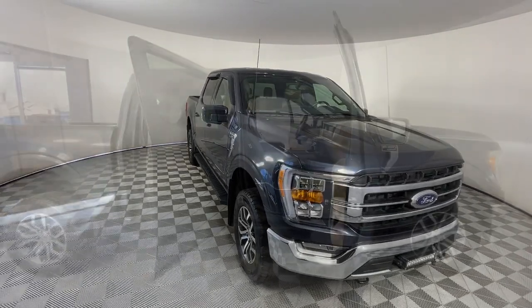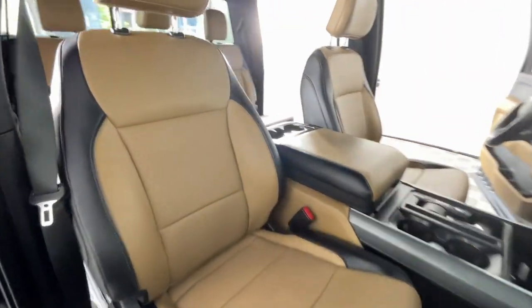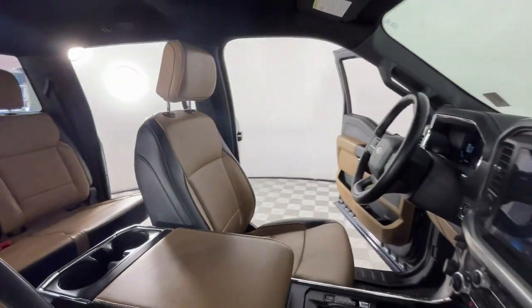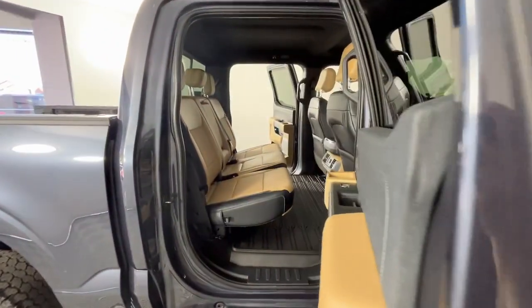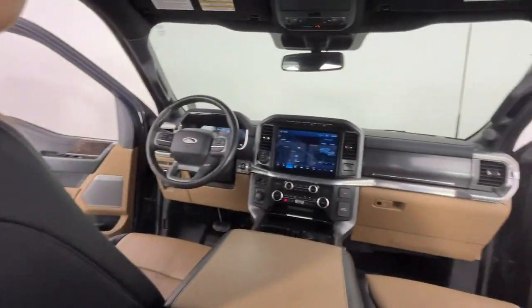Intelligent Auto On-Off High Beams, V6 Cylinder Engine, 4-Wheel Drive, Backup Camera, Bluetooth Connection, Wi-Fi Hotspot, Alarm, Stability Control, Intermittent Wipers, Pass-Through Rear Seat.